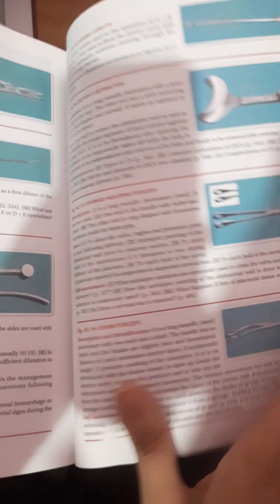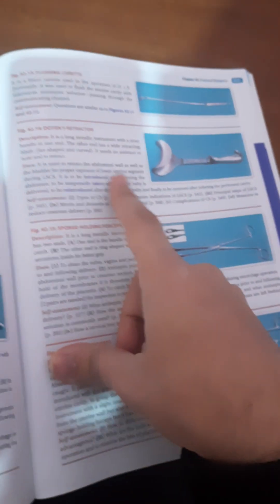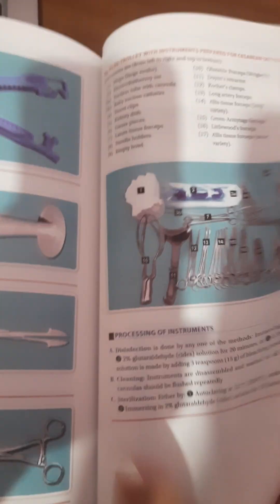There are also sections on instrument tools, which are very important for practical exams. You can see sponge holding forceps, Doyen's retractor, flushing curette, a Pinard stethoscope, and much more. These are really very important for practical examination preparation.